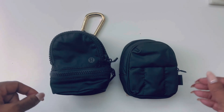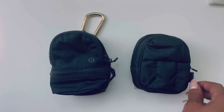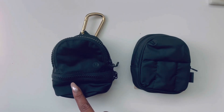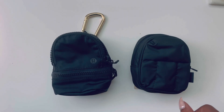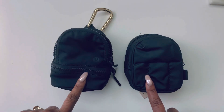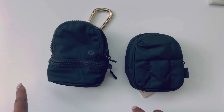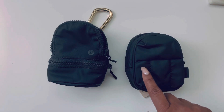The Lululemon Nano Backpack — I think it's called the City Adventures Nano Backpack or something like that — or the CalPak Luka Key Pouch? What's your preference personally? CalPak, Lululemon — $34, $28. Both had fast shipping. Super cute. I actually think I want this one in a neutral.